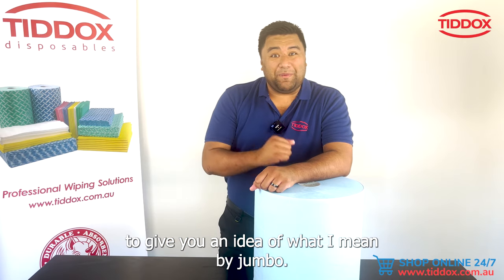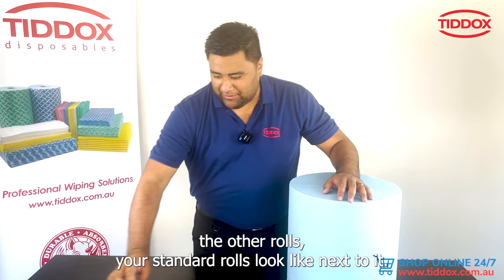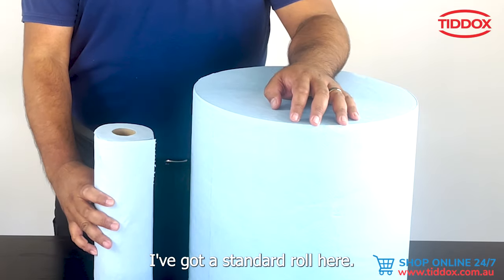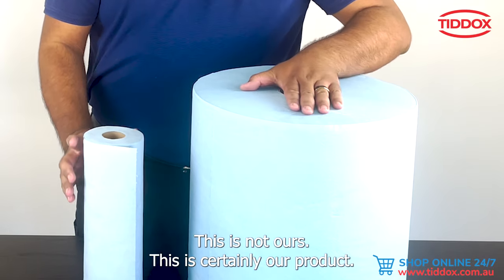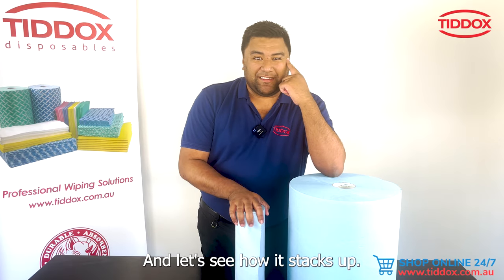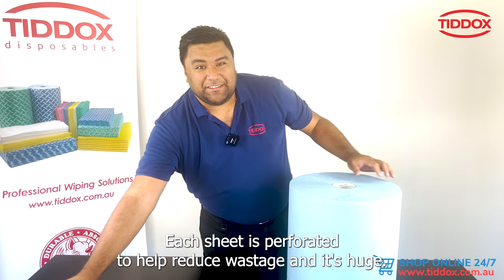To give you an idea of what I mean by jumbo, let's take a look at what the other rolls — your standard rolls — look like next to it. Got a standard roll here, look at that. This is certainly our product and let's see how it stacks up.